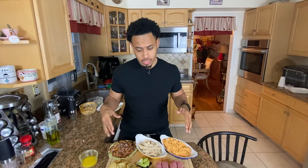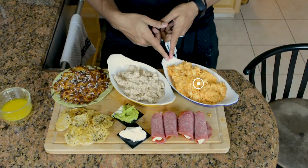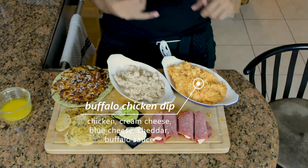Today I made my go-to keto snacks. These are five that are on this plate. In this video I'm going to be talking about this one, which is a buffalo chicken dip.